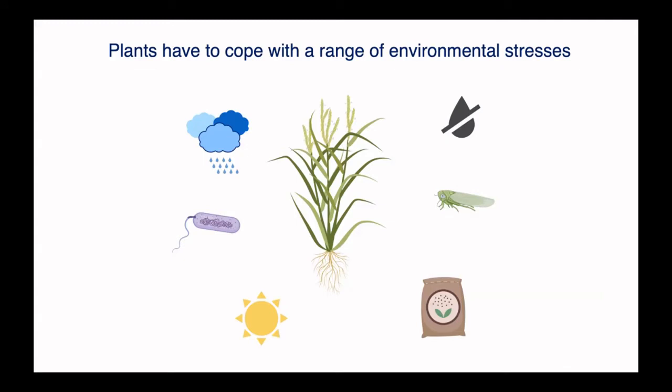The way I study this is by using a model organism called Arabidopsis thaliana. Its genome sequence was published in 2000, starting in the late 90s, and so it's a really good tool for molecular biology to understand how we could apply findings to crops in the future.